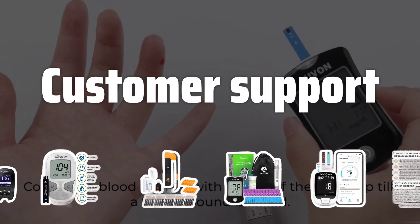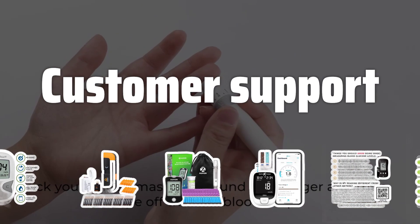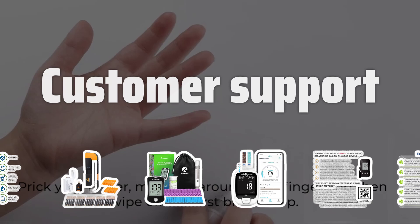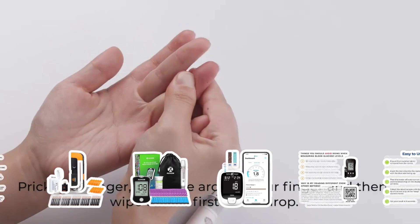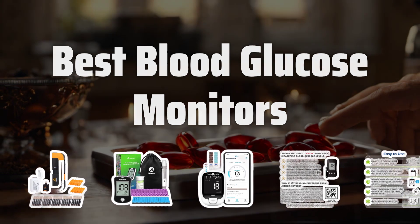Customer Support: Look for a glucose meter from a reputable company that offers good customer support. Having access to quick and easy customer support can be crucial if you encounter any issues with your meter. Now let's take a look at the best blood glucose monitors we chose for you.